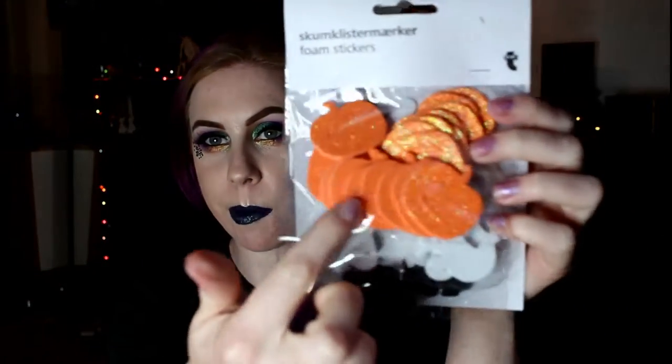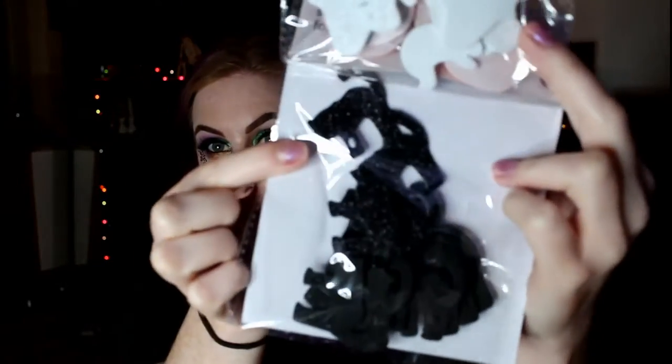Next up from Tiger were these foamy stickers. They come in pumpkins which are really glittery — some matte pumpkins and some glittery. Same with the ghosts and then same with the black cats; some are glittery and some are just plain black. I thought these would be fun, I'm not really sure what for. They're a pound, and I think it's because there are black cats on them. I was like, that is bloody brilliant. I don't know where to stick them — I haven't got that far in thinking about it. They're just really cool.